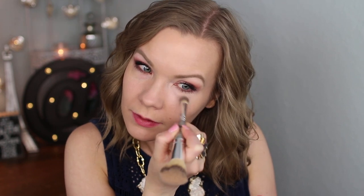Moving on to concealer, I'm going to use this NARS one. This is the Soft Matte Complete Concealer and I wear it in light to vanilla. I'm going to use the other side of that It Cosmetics brush. I really like this concealer — it blends really well, it has good coverage. It's not like a thick, heavy, gross potted concealer. It really is just nice and creamy and blends well.